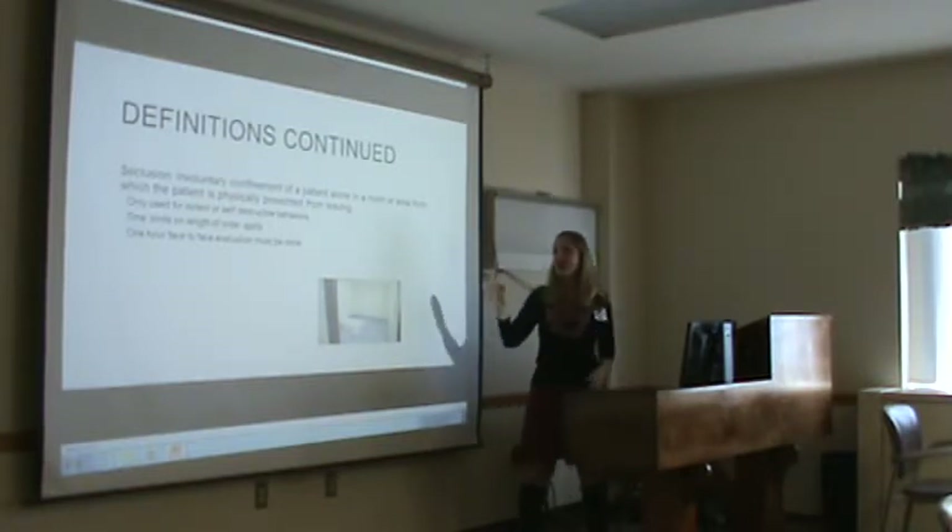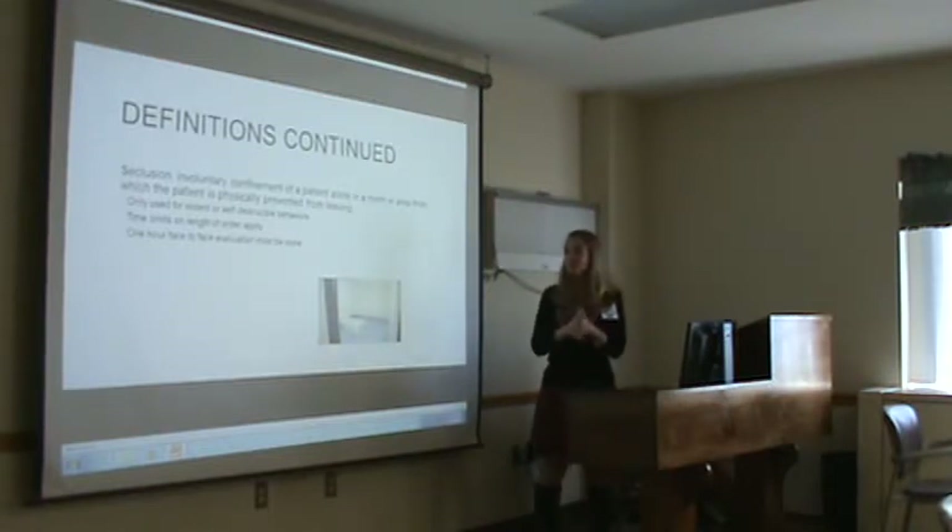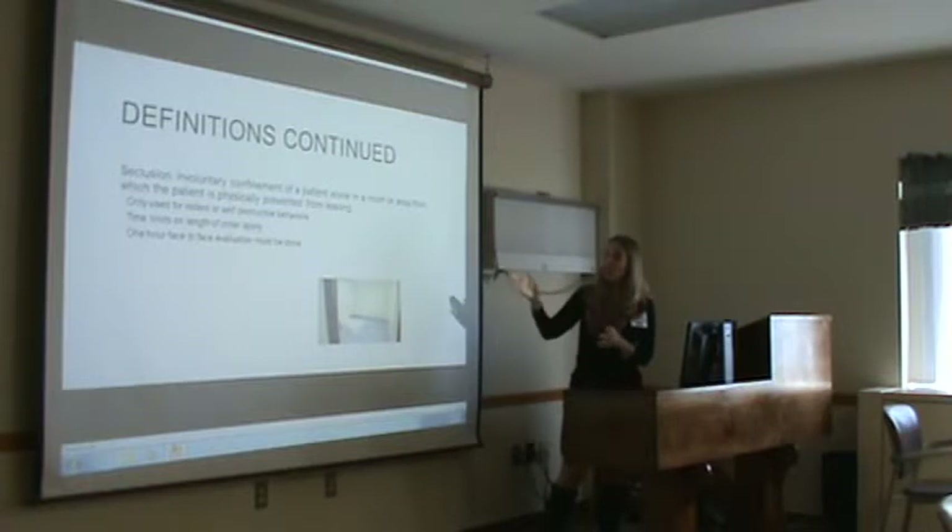Seclusion is only used for violent or self-destructive behaviors. There are time limits to the length of the order. A person in seclusion can't just be thrown into a room and left there until they behave. It requires a one-hour face-to-face evaluation to be done.